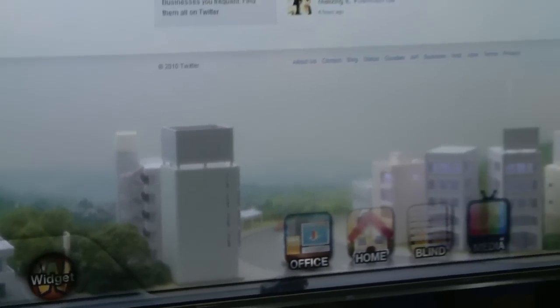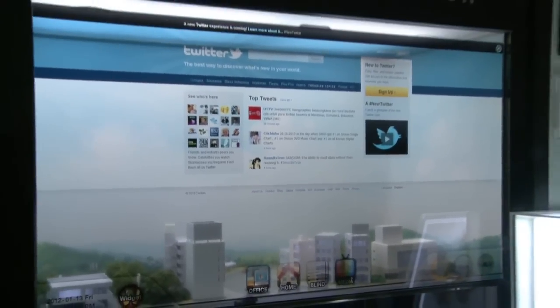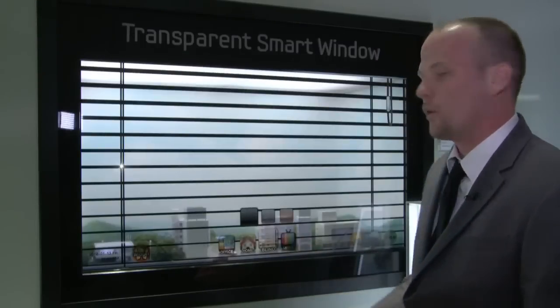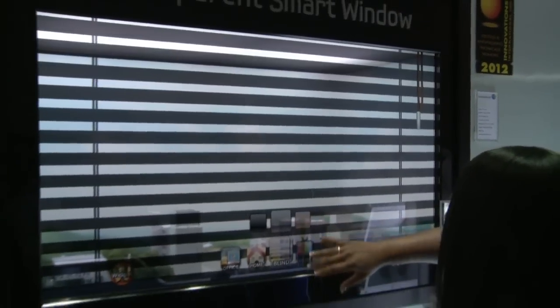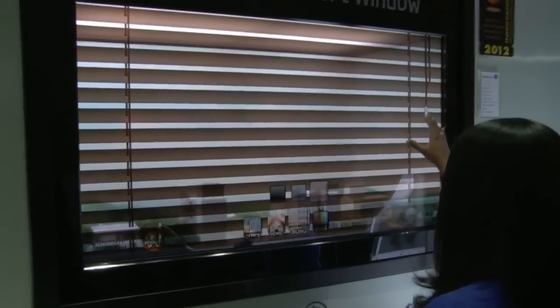This is the outside looking in, so this is completely transparent. This is representing the sunlight coming through. Also with that sunlight, let's say we want to dim that light coming into the home — we have a blind feature that allows us to close the blinds, so no more sun is coming into the house.